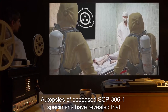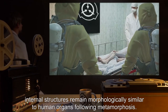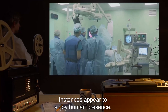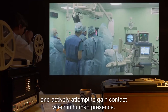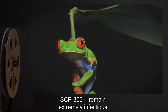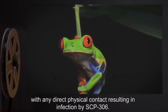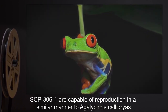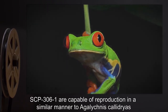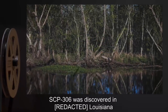Autopsies of deceased SCP-306-1 specimens have revealed that internal structures remain morphologically similar to human organs following metamorphosis. Instances appear to enjoy human presence and actively attempt to gain contact when in human presence. SCP-306-1 remain extremely infectious, with any direct physical contact resulting in infection by SCP-306.